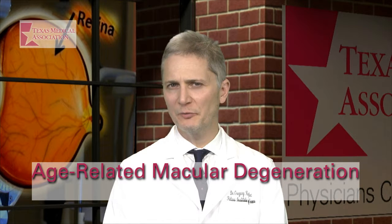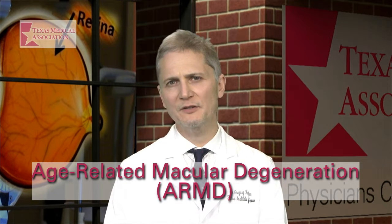Age-related macular degeneration, or ARMD, is a leading cause of vision loss in people over the age of 60 in the United States, and it's more common as patients get older.